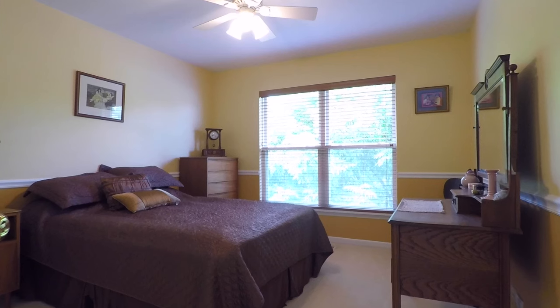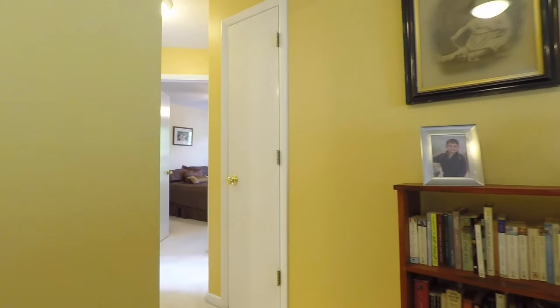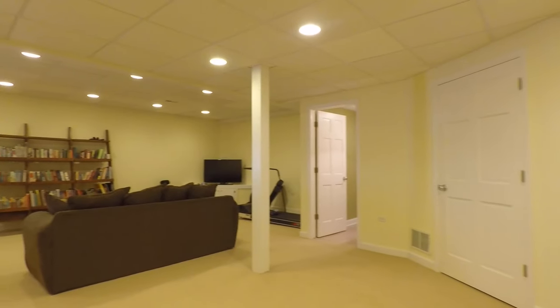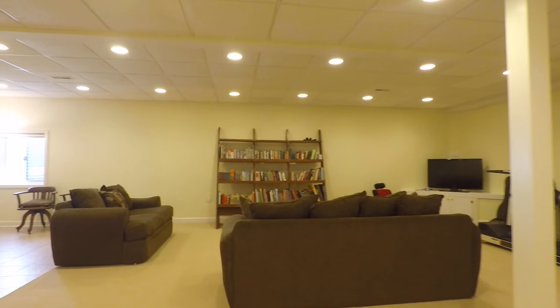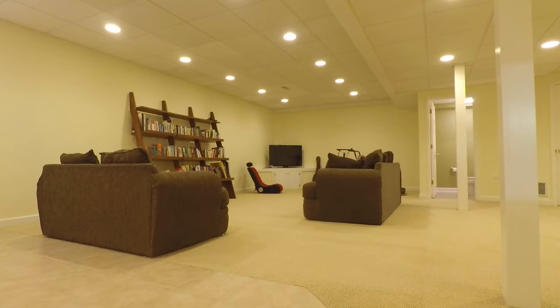Three additional bedrooms and a full bathroom round out the second floor. The generous sized finished basement includes a half bathroom, plus a cute built-in playhouse, along with ample space for storage.